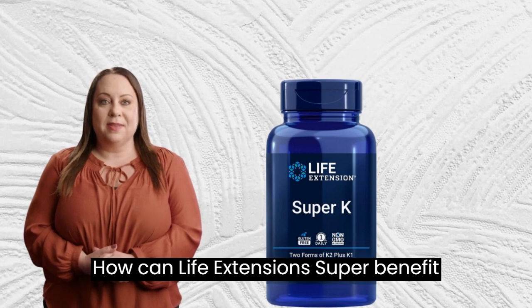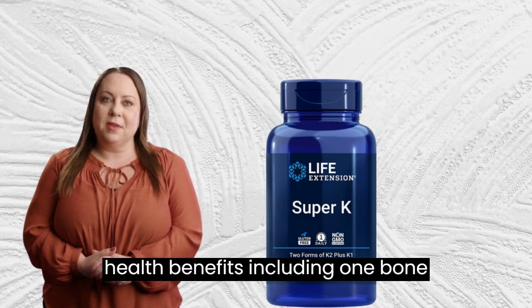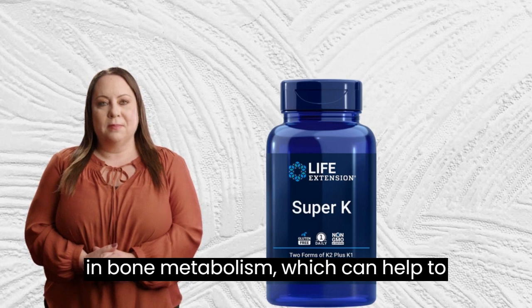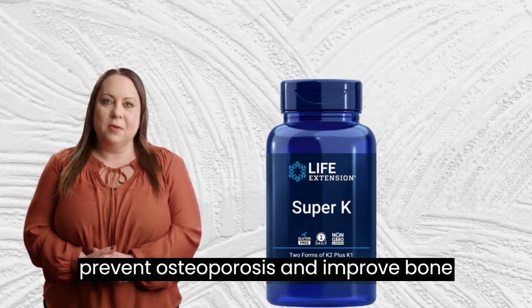How can Life Extension Super benefit you? Life Extension Super has numerous health benefits, including: 1. Bone health. As we mentioned earlier, vitamin K2 plays a crucial role in bone health. It helps to activate proteins involved in bone metabolism, which can help to prevent osteoporosis and improve bone density.